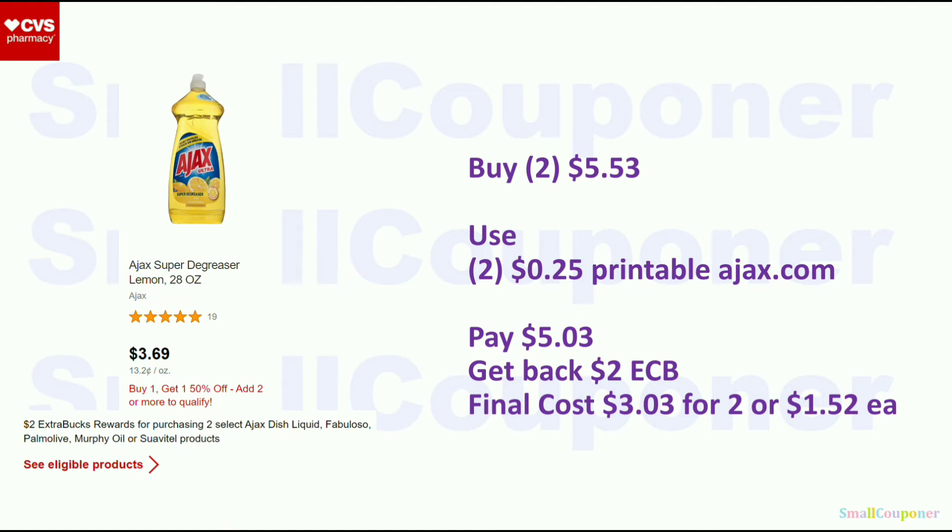Select Ajax, Fabuloso, Palm Olive, Murphy Oil, or Suavetail products. These are BOGO 50% off, and they are also buy 2, get a $2 ExtraBuck. If you don't have any CRTs, Ajax is the cheapest at $3.69. The second one will be 50% off, so two of them will be $5.53. Use two of the $0.25 off printables from Ajax.com, pay $5.03, and get back a $2 ExtraBuck. Final cost is $3.03 for two, or $1.52 each. If you have any CRTs for this, it may be a better deal for you.